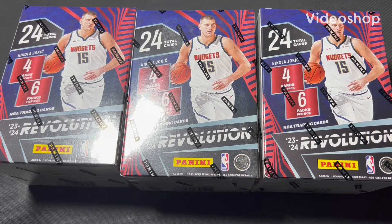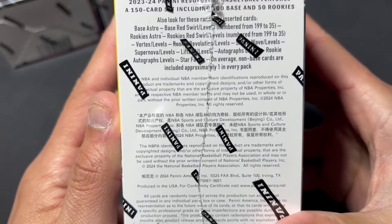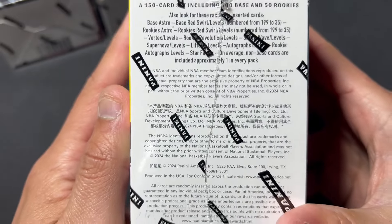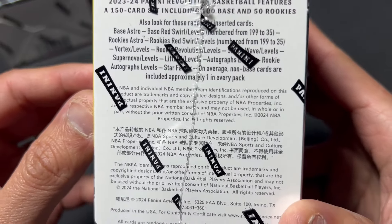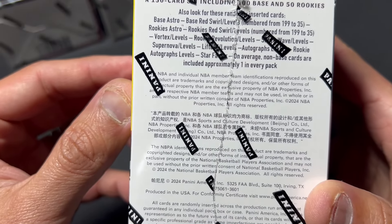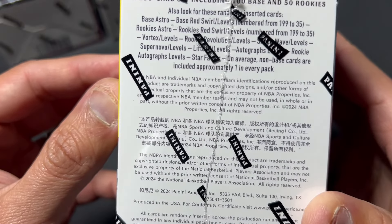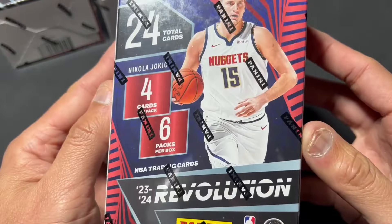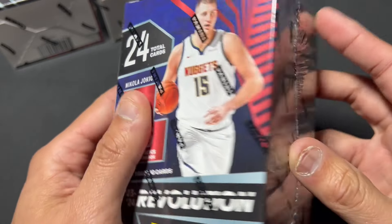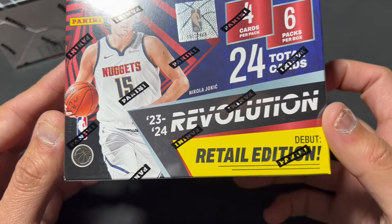Hello there. This time we've got 2023-24 Revolution Basketball Retail. This is the first time they're doing retail. I decided to open this - I love Revolution. You can get numbered cards in here, down to 35. Got all the inserts. I don't believe there are any case hits in here, or rookie variations like there are in hobby. You can get autographs. One non-base card in every pack. Six packs, four cards per pack. These were $25 or so before shipping and tax. Debut Retail Edition.